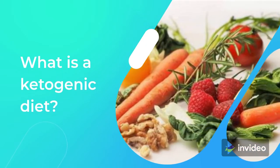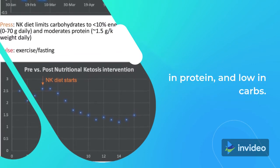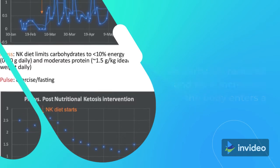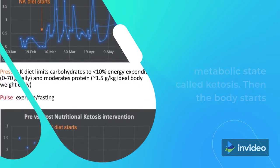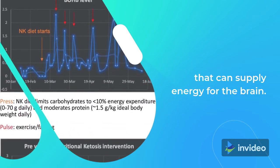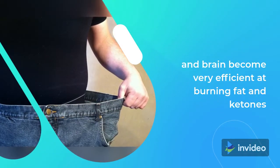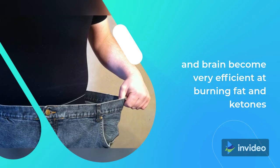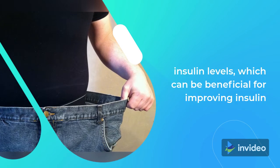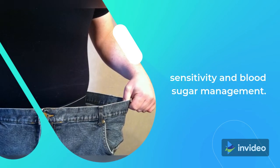What is a ketogenic diet? A ketogenic diet is high in fat, moderate in protein, and low in carbs. As carbs are reduced and fat is increased, the body enters a metabolic state called ketosis. Then the body starts turning fats into ketones, which are molecules that can supply energy for the brain. After a few days or weeks on such a diet, the body and brain become very efficient at burning fat and ketones for fuel instead of carbs. The ketogenic diet also lowers insulin levels, which can be beneficial for improving insulin sensitivity and blood sugar management.